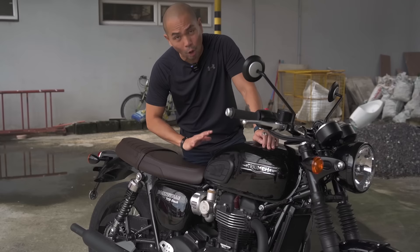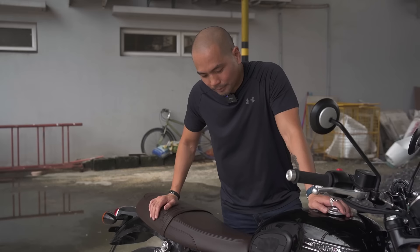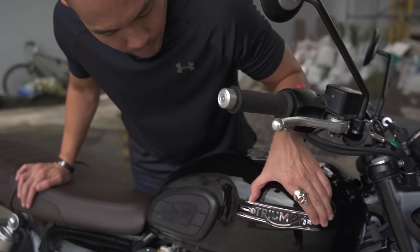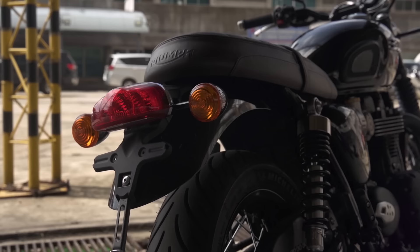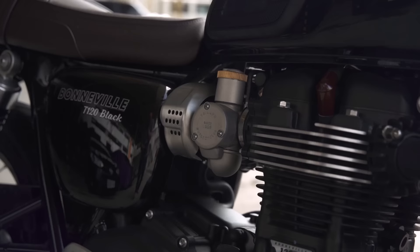The fit and finish of Triumph bikes have always been top-notch — I don't find myself thinking the manufacturer skimped anywhere. I do find it funny that all their classic bikes have this fake carb here; that's their attention to detail because they really want to pay tribute to the past — hiding the electronics of the motorcycle. Something like this badge isn't just glued on or held with double-sided tape, it's bolted on. Small stuff like that tells you they really care about the details.